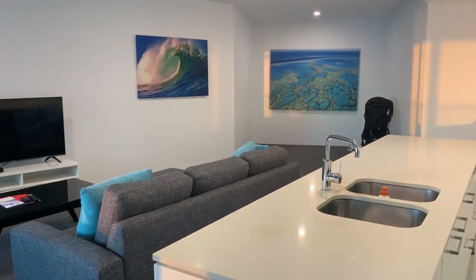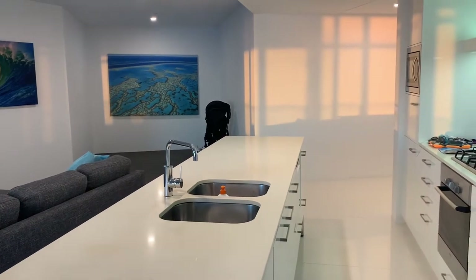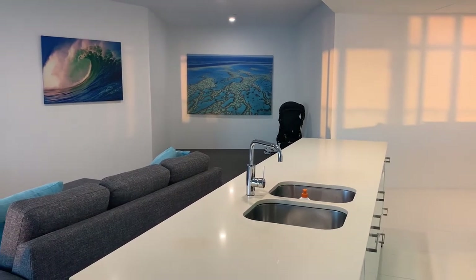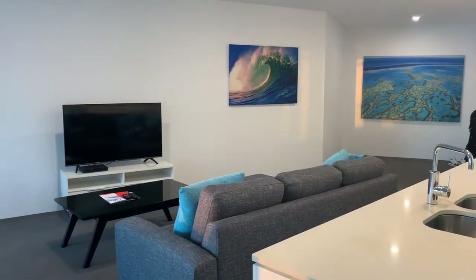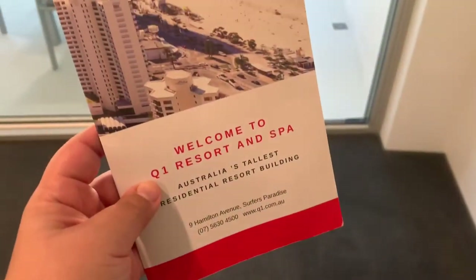Moving into the living area, the first thing I noticed was how clean the carpet was. I've had issues with other hotels in Surfers Paradise being a little outdated with very worn carpet, but with this hotel room the carpet was so clean I could walk around without shoes on. The furniture was clean, with a nice palette of greys and aquatic colours throughout, and I really enjoyed how everything looked.